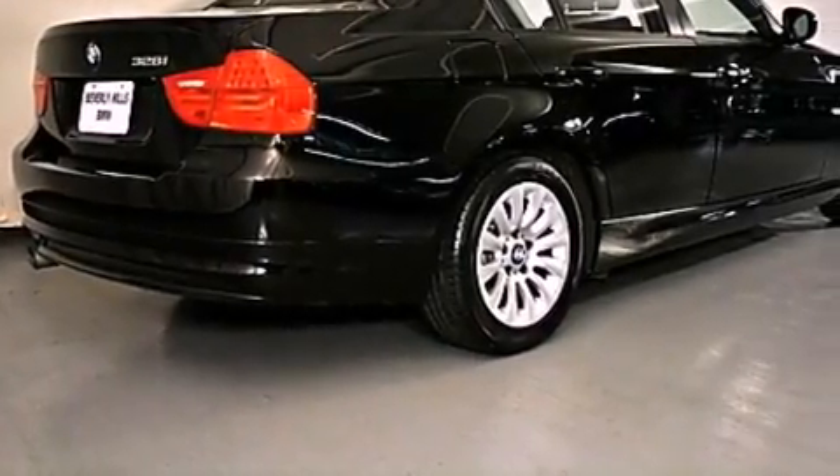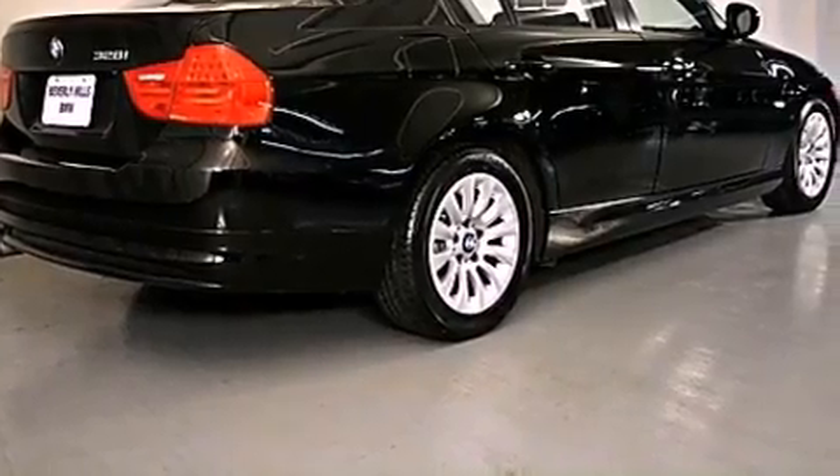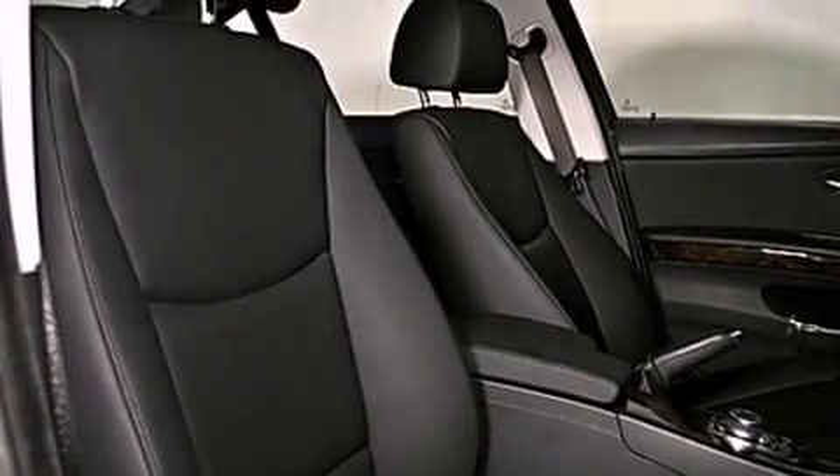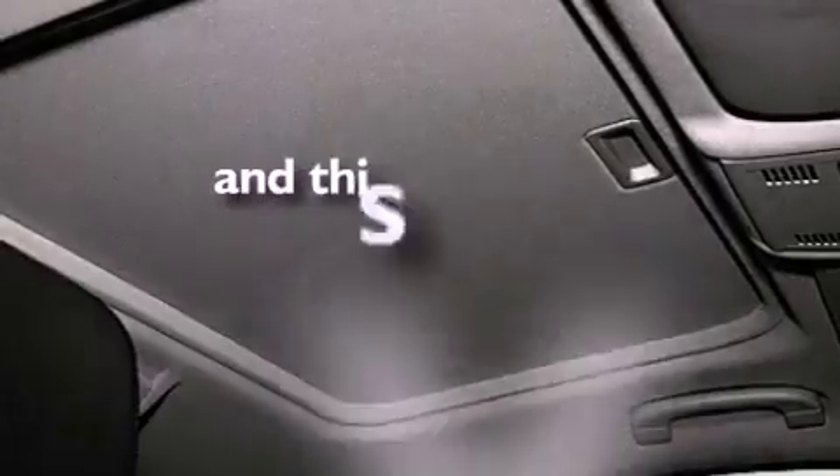A power moonroof, a navigation system, cruise control, a CD player, a leather-wrapped steering wheel, a passenger-side vanity mirror, front fog lights, a traction control system, air conditioning with automatic climate control. And this vehicle has fewer than 29,000 miles on the odometer.